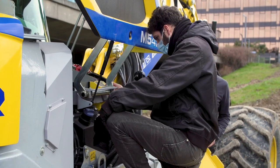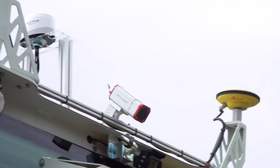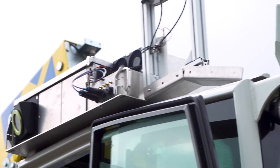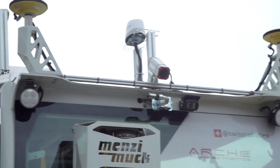Today is the first time that we connect our teleoperated walking excavator to our teleoperation base station using 5G, in order to send the images from four cameras, a laser scanner, and multiple other sensors to our remote operator station.